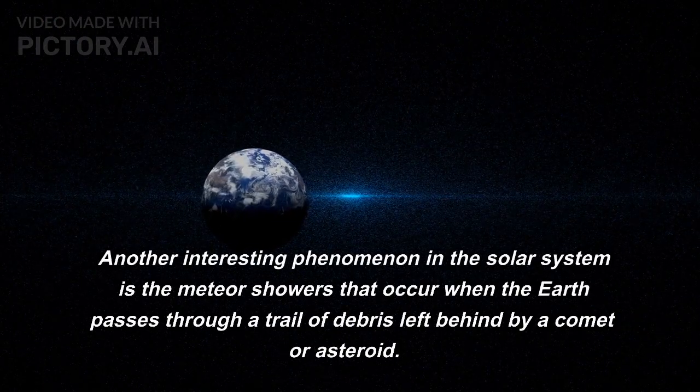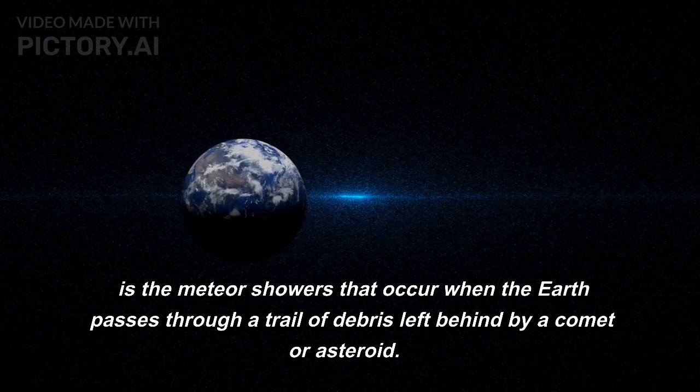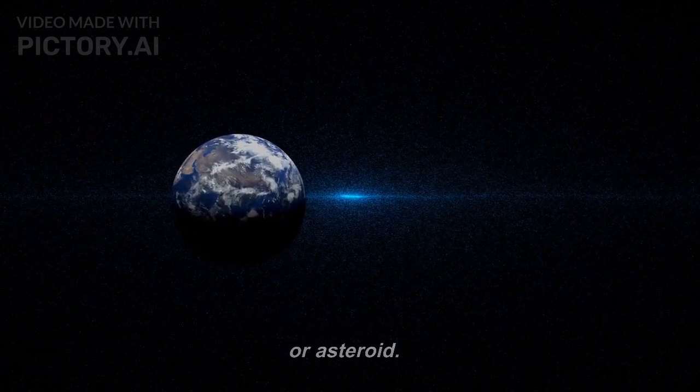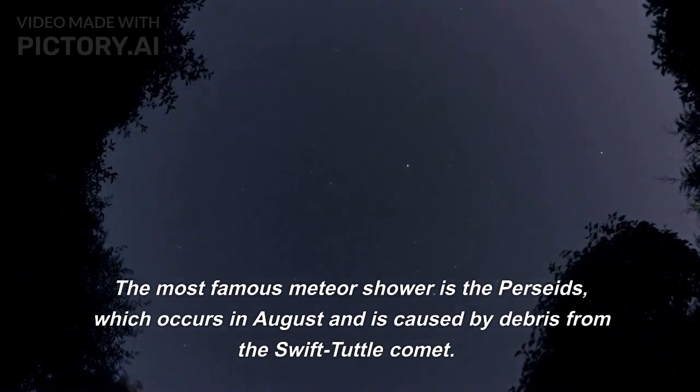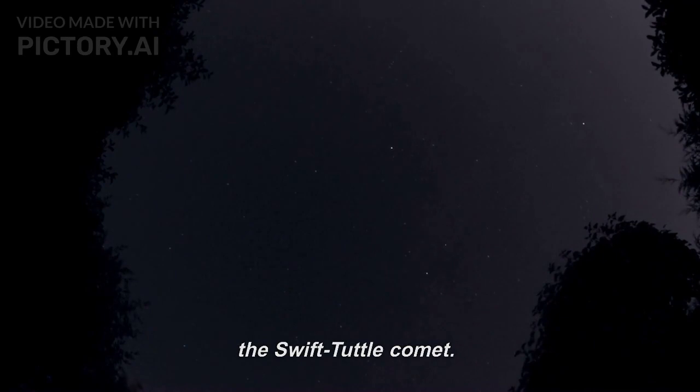Another interesting phenomenon in the solar system is the meteor showers that occur when the Earth passes through a trail of debris left behind by a comet or asteroid. The most famous meteor shower is the Perseids, which occurs in August and is caused by debris from the Swift-Tuttle comet.